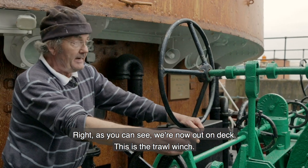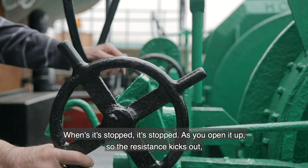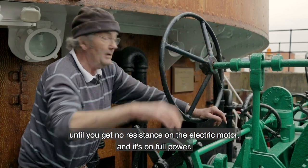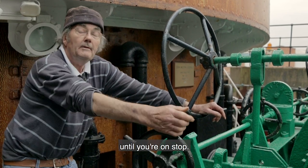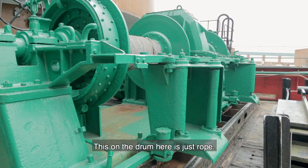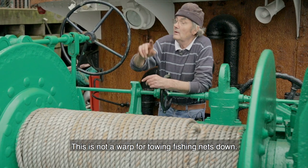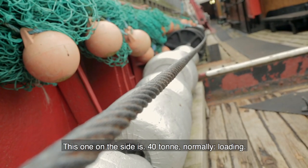As you can see, we're now out on the deck. This is the trawl winch. When it's stopped, it's stopped. As you open it up, the resistance kicks out until there's no resistance on the electric motor and it's on full power. Slow it down, resistance comes back in until you stop. The rope on the drum here is just a demonstrator to show you how it fitted — this is not a warp for towing fishing nets. The one on the side has a 40-tonne normal loading.